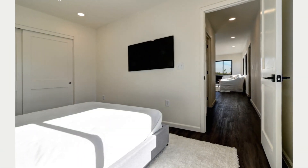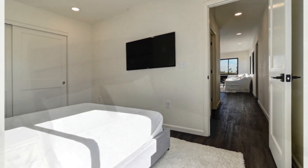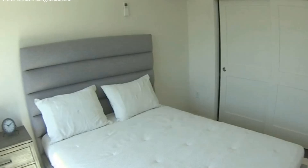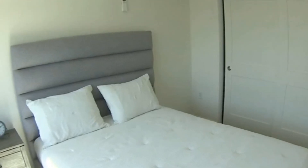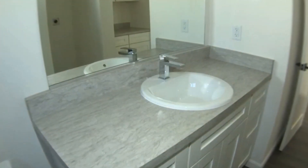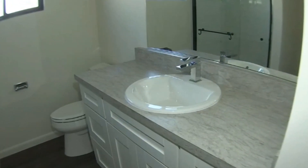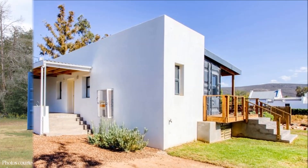A corridor from the living room leads to the rear part of the house that accommodates a spacious bathroom and a master bedroom. The bedroom is a cozy, generously proportioned space with a queen-sized bed, a large closet, and a flat-screen TV mounted on the wall. The deluxe bathroom features a glass shower cubicle, a toilet, and a vanity area.